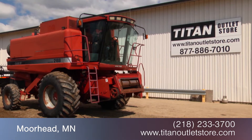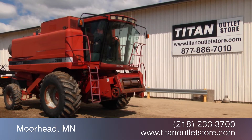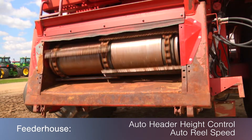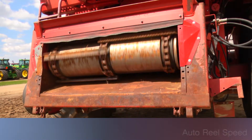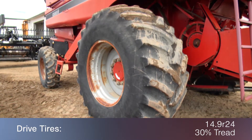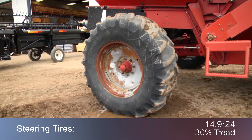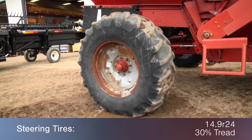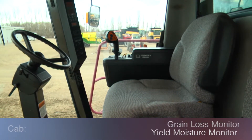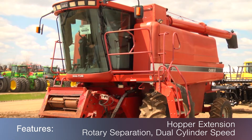In this video we are demonstrating a 1997 Case IH 2188 with 2,963 separator hours. The feeder house is equipped with auto header height control and auto reel speed. The rear is outfitted with a straw chopper. The drive tires are 30.5R32s with 40 percent tread and the steering tires are 14.9R24s with 30 percent tread. The cab features a grain loss monitor and yield moisture monitor. This combine also features a hopper extension, rotary separation, and dual cylinder speed.